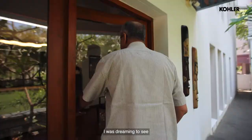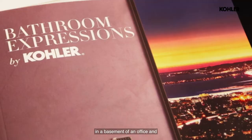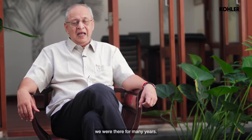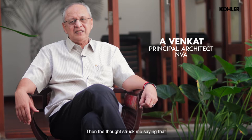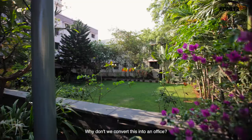I was dreaming to see what one could do with this. We were originally situated in the basement of an office and we were there for many years. And then the thought struck me — with so much greenery around and so much openness and quietness in this place, why don't we convert this into an office?